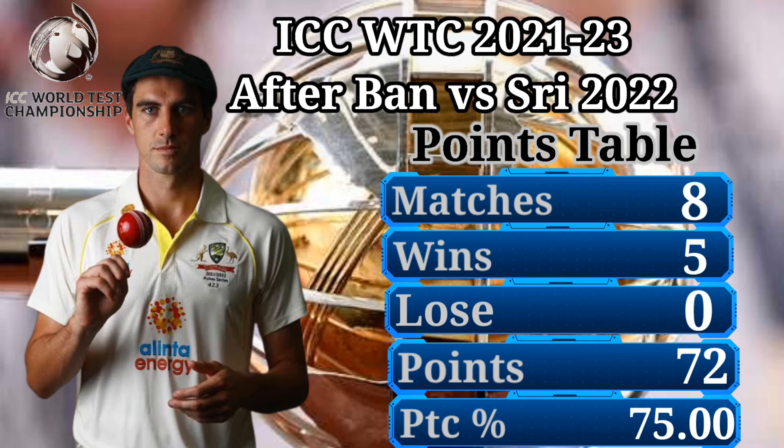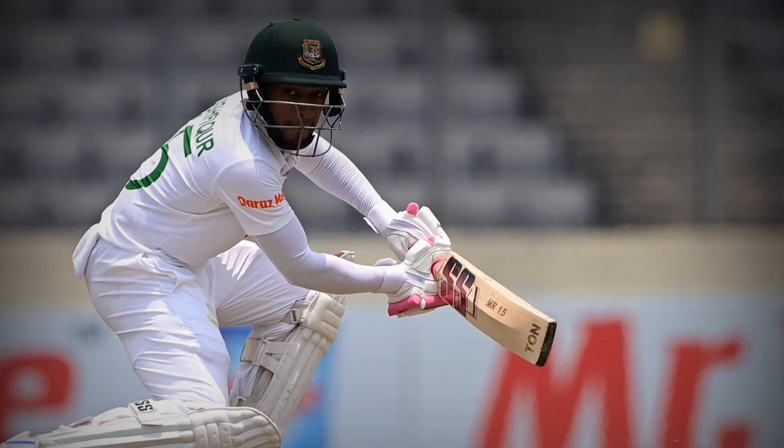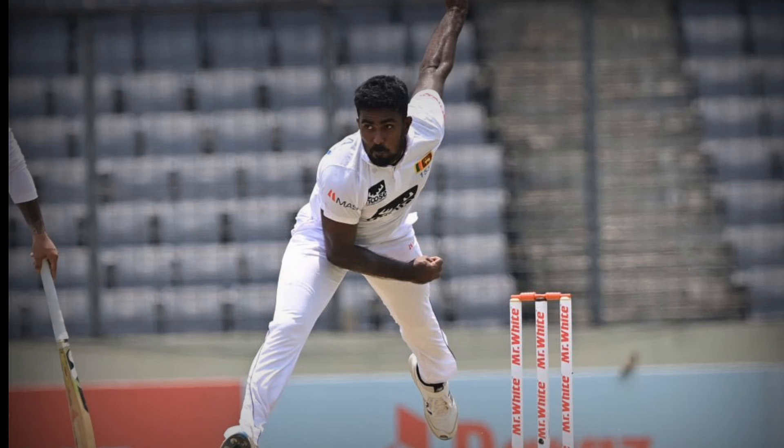Number 1: Australia Cricket Team — 8 matches, 5 wins, 1 loss, 72 points, 75.00% points percentage, 3 draws. This is the ICC World Test Championship Points Table 2022, updated after the Bangladesh vs Sri Lanka series.